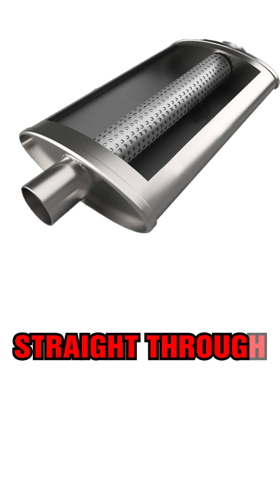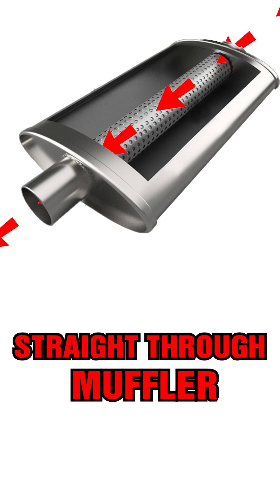A straight-through muffler on the other end has no baffling inside and instead relies on the size and shape of the tube to deliver the muffler's distinct sound.